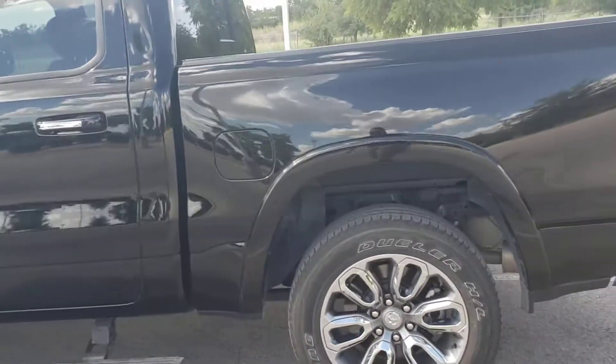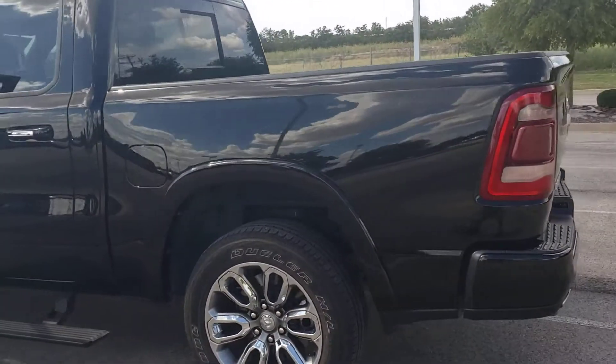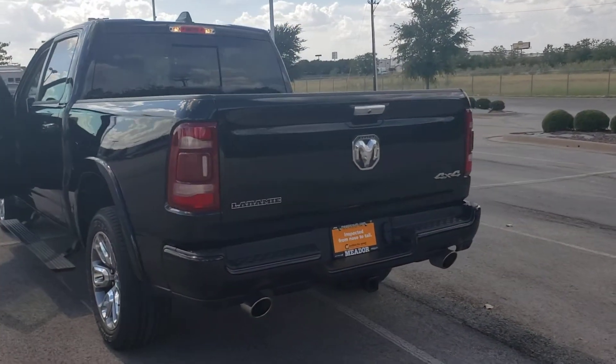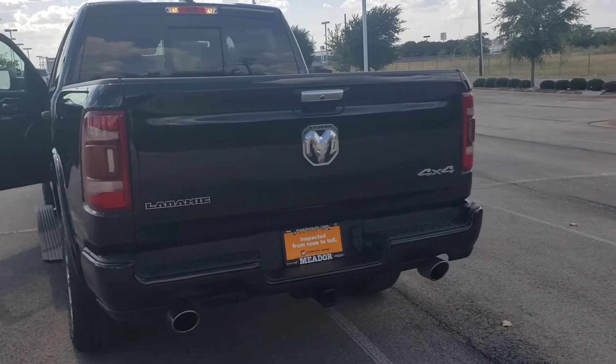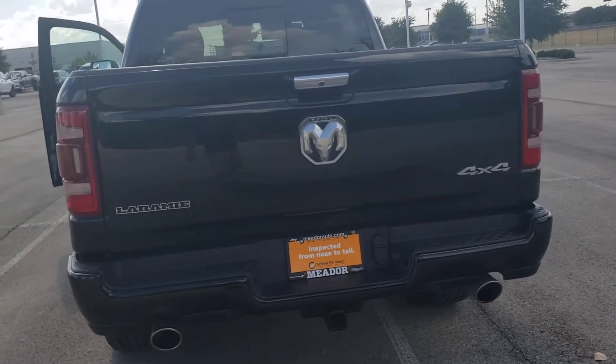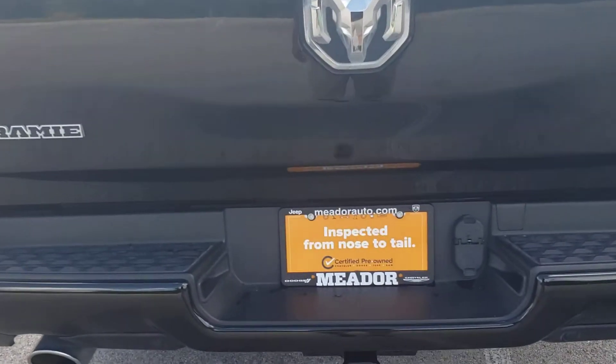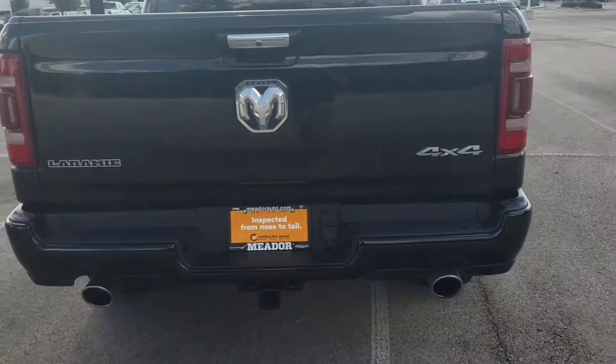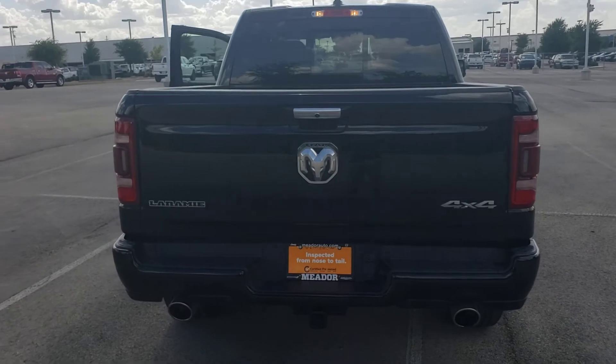Hope you like it. I'm not a professional video maker, but I hope you enjoy it. My name is Nestor Rodriguez. Phone number 817-723-1295. Also, this truck is certified, so you get more warranty and you get more benefits. Call me if you have any questions. Thank you. Have a wonderful day.